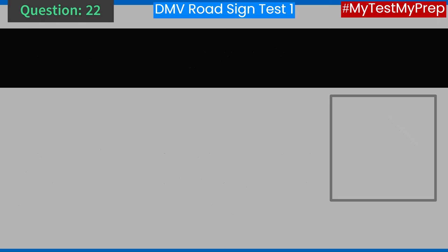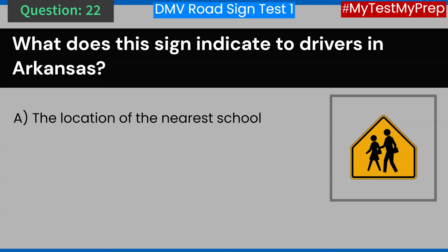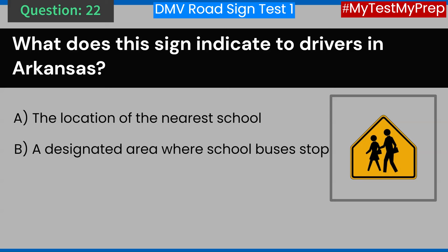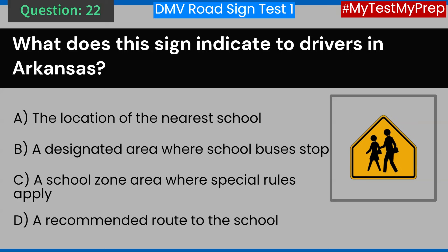Question 22. What does this sign indicate to drivers in Arkansas? A. The location of the nearest school. B. A designated area where school buses stop. C. A school zone area where special rules apply. D. A recommended route to the school. Answer: C. A school zone area where special rules apply.